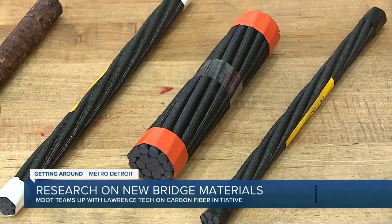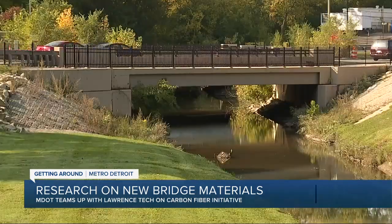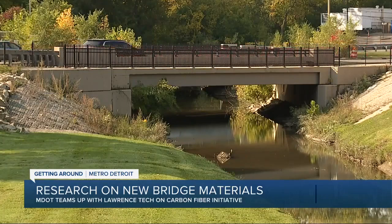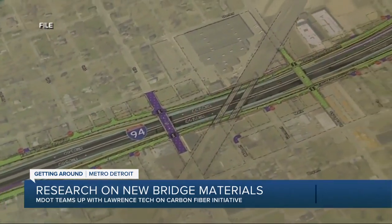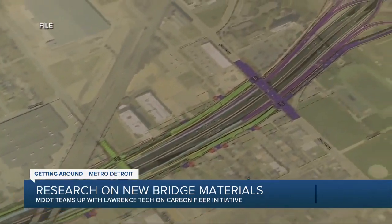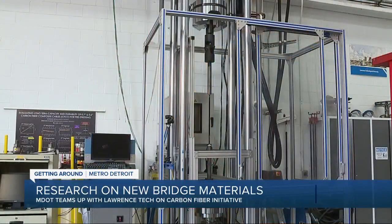So far, carbon fiber has been used in 13 different bridges in Michigan, like here on the 8 Mile Bridge over Plum Creek. There are plans to build two more carbon fiber bridges in the future, both part of the I-94 modernization project. The chief bridge engineer for MDOT told me carbon fiber does come with a price tag, but the payoff is long-term.